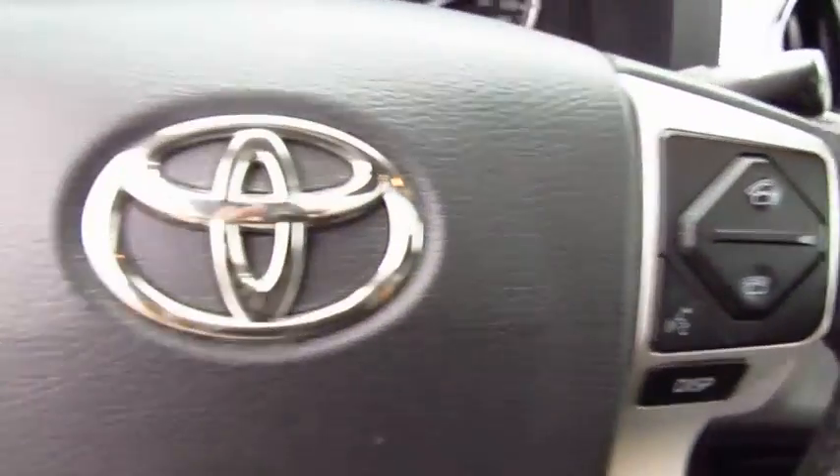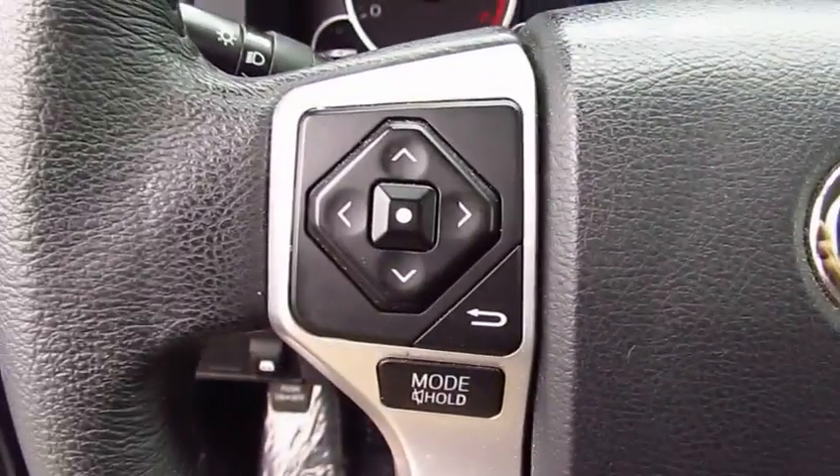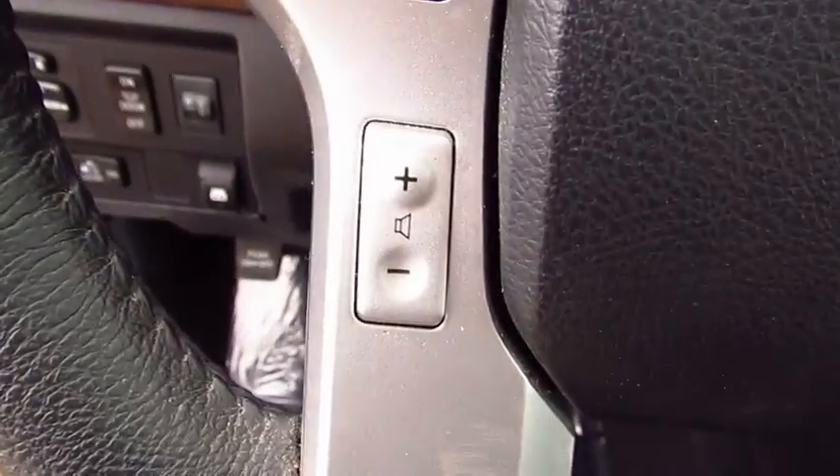Here are some of this vehicle's great options: navigation system, anti-lock braking system, traction control.